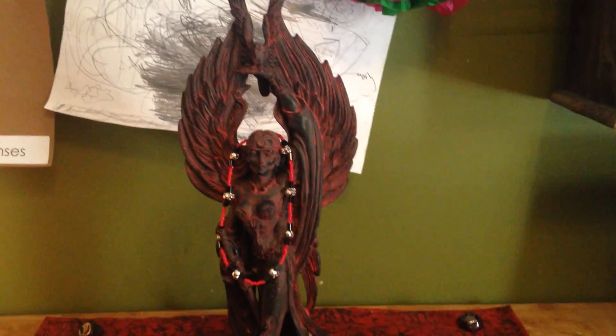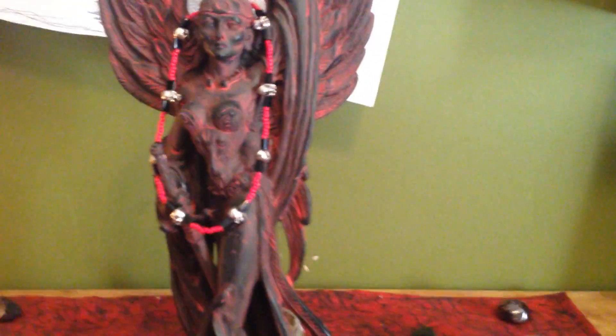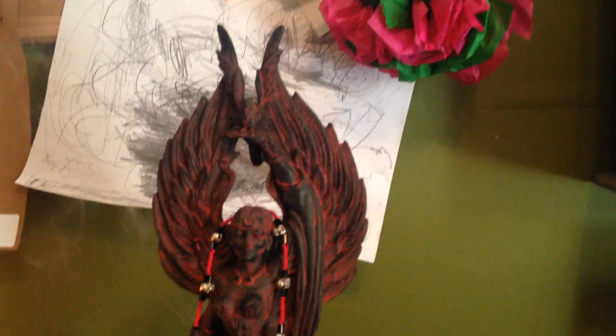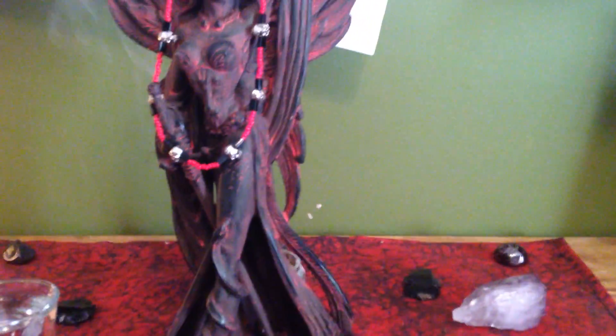Of course we have my Morrigan statue. I have considered painting it — not that I don't like the red and brownish-blackish kind of thing — but I kind of wanted to maybe make it more how I see her. I still haven't decided if I'm going to do it or not, I still might.